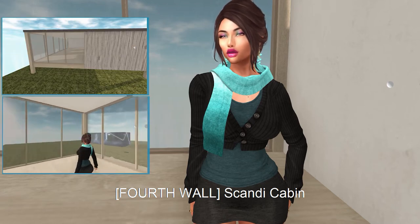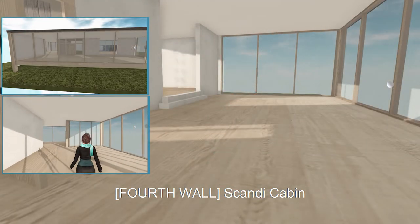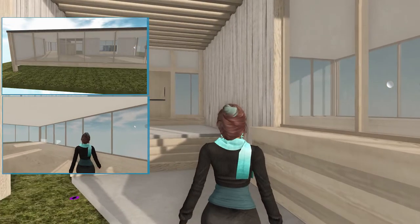Next from Fourth Wall, we have the Scandi Cabin. This particular cabin has 24 land impact.